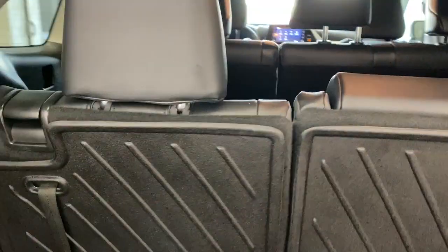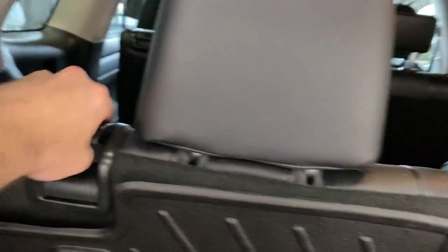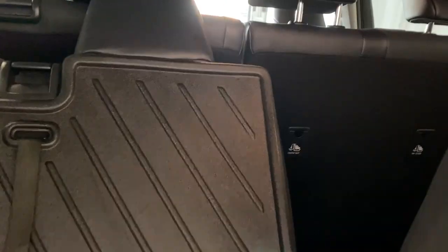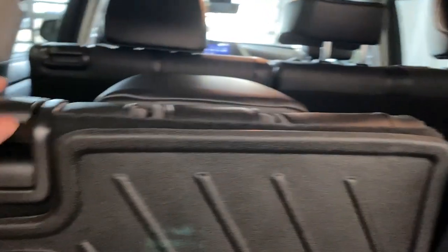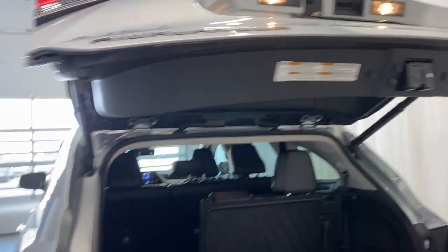You can fold down the third row seating super easily. All you need to do is pull this tab right here and the seats automatically go down — though you'll want to fold the headrest first. Do the same with the right side. To close, we have a power trunk button right here — give that a press and it comes down nice and easy. Now let's take a look at the back seats.